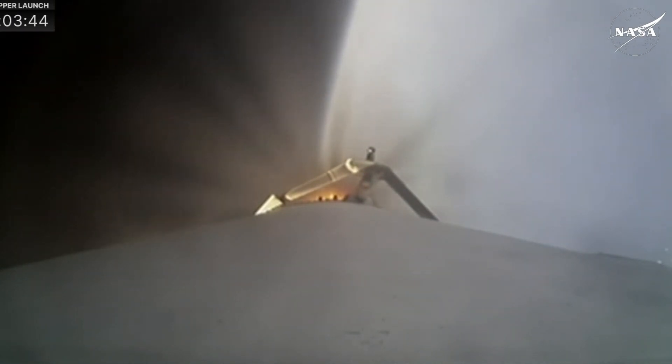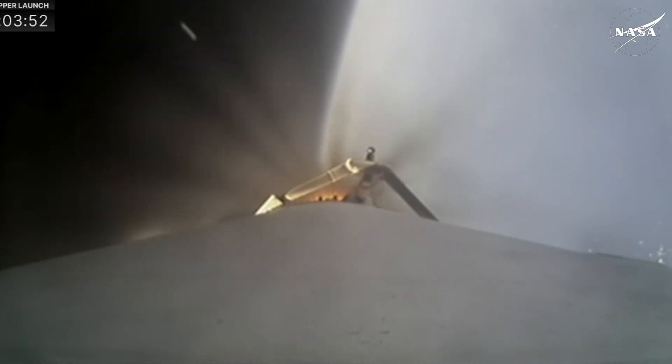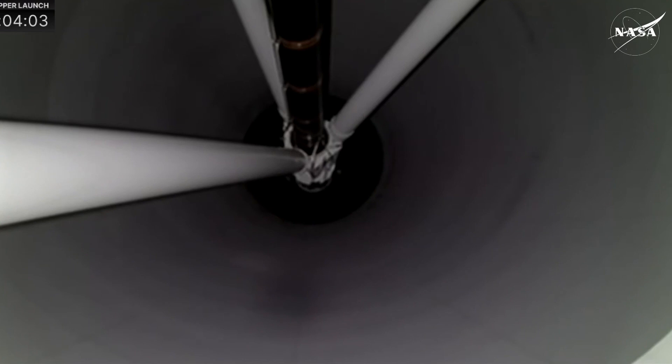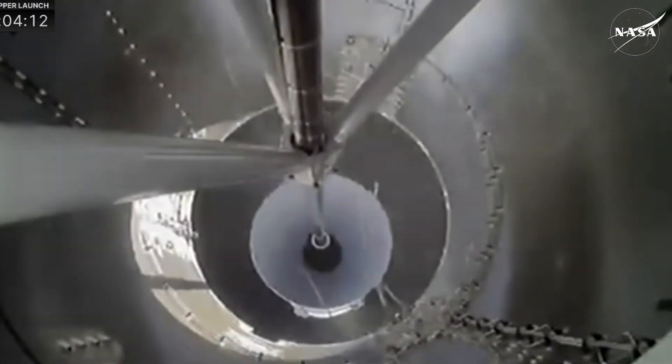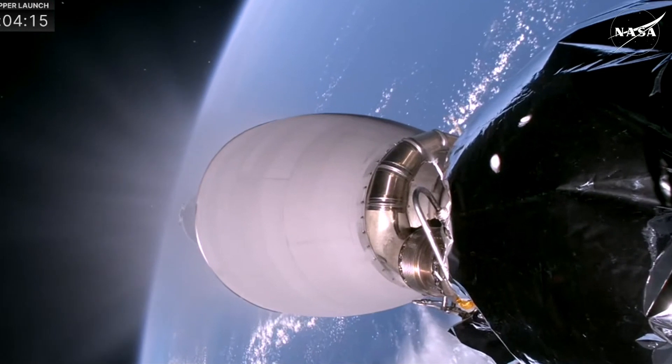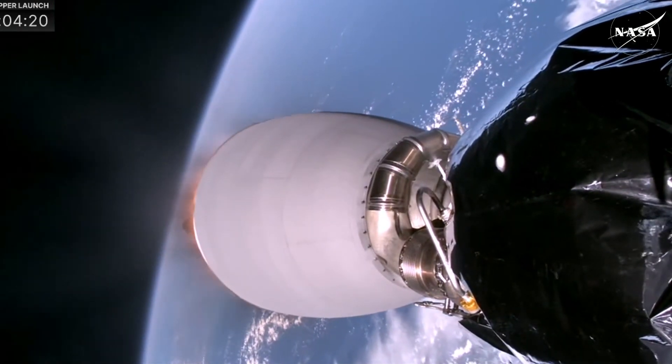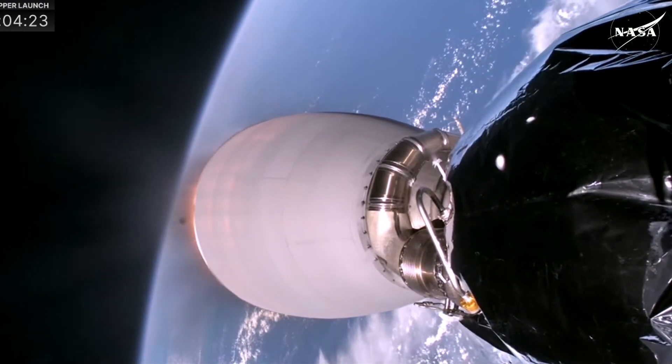In just about 20 seconds we'll get the cutoff of the main engines on the center core booster. Four seconds after that, we will separate, flying out over the Atlantic Ocean. Stage separation confirmed — separation from the center core. Getting ready for MVAC startup, SES-1. We're getting some applause here in the mission director's center, and there you see the MVAC-D engine lighting up.